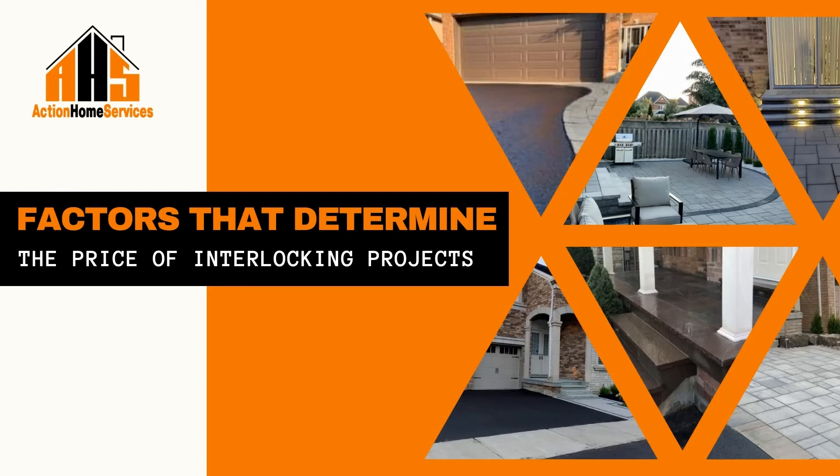These are the primary factors that will impact the final price of an interlocking project in Toronto and the GTA. If you are planning on installing an interlocking driveway, walkway, or patio, then you should get in touch with the interlocking professionals at AHS. You can give us a call at 647-937-1023 and request a free estimate for our interlocking services. Thank you for listening to Action Home Services Podcast.